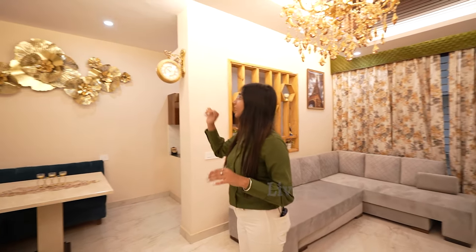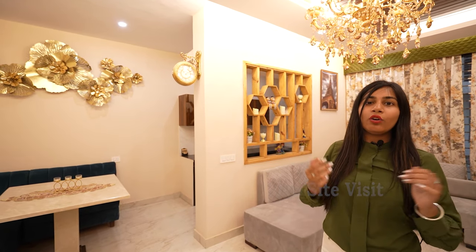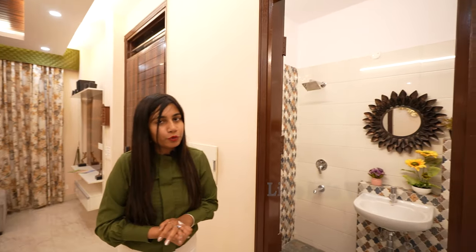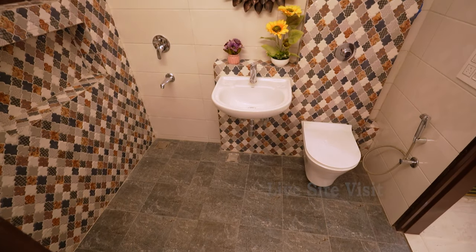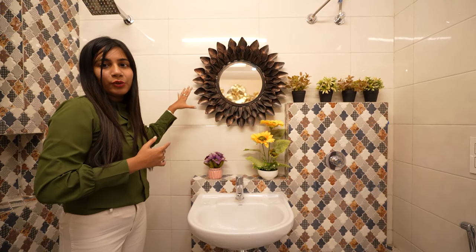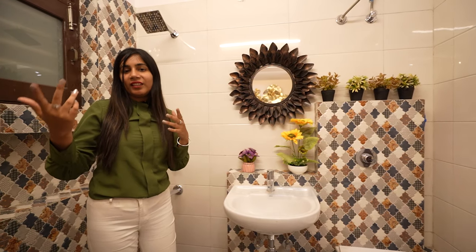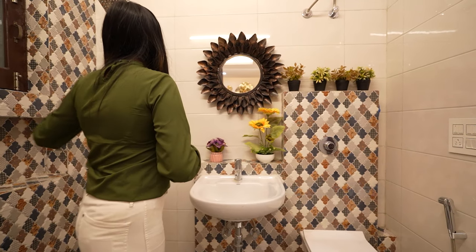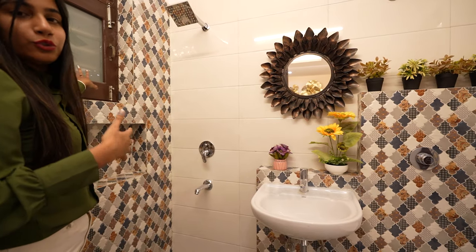The front wall has a very unique decoration piece with an attractive clock. There is also a common washroom here, which also connects to bedroom one. The washroom size is 5 by 7. It features unique and attractive mirrors. The fittings are Jaguar brand. The tiles are decent and beautiful, and there is a window for sunlight and ventilation.